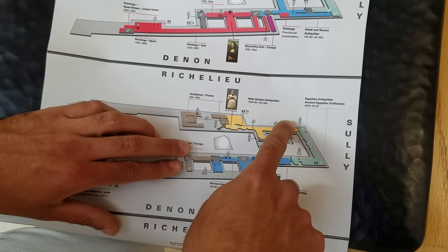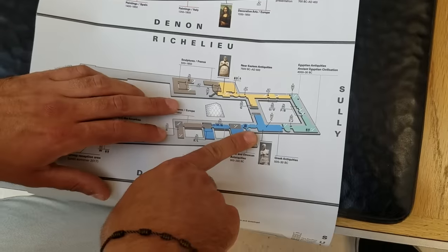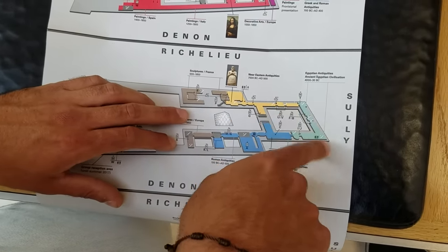On the base floor, you want to go around the Cour Carrée, working through Eastern Antiques and then Egyptian Antiques. Let the Richelieu visit begin.